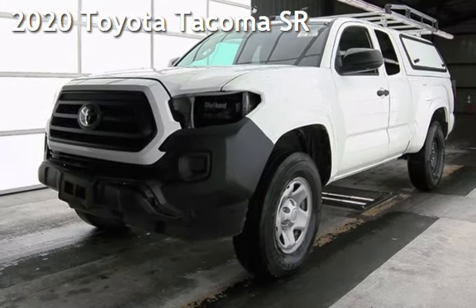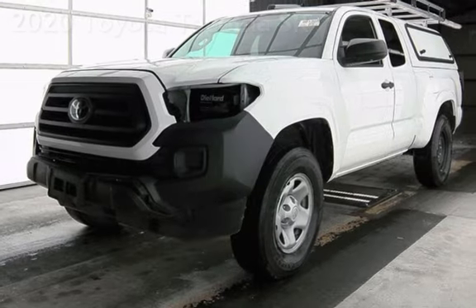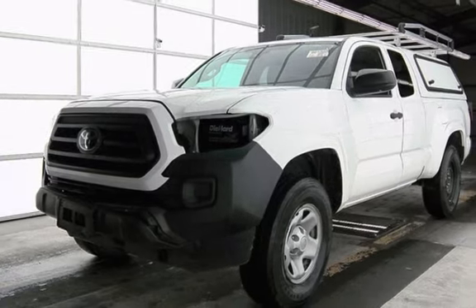Presenting a pre-owned 2020 Toyota Tacoma. This four-door truck has a four-cylinder, 2.7-liter I-4 engine, with rear-wheel drive and an automatic transmission.